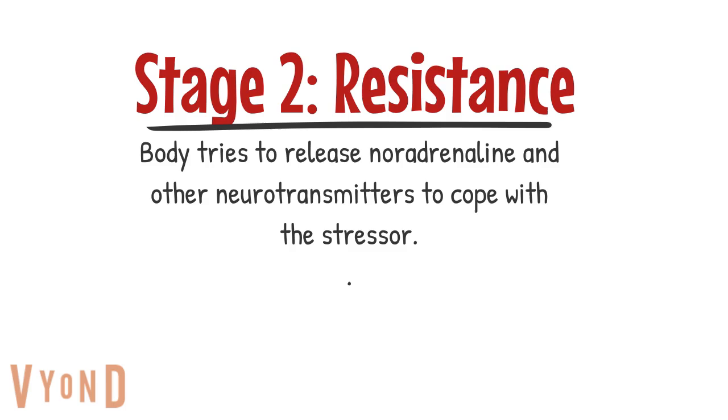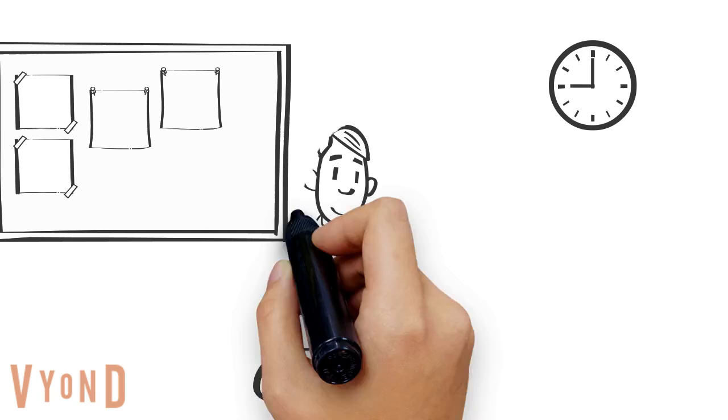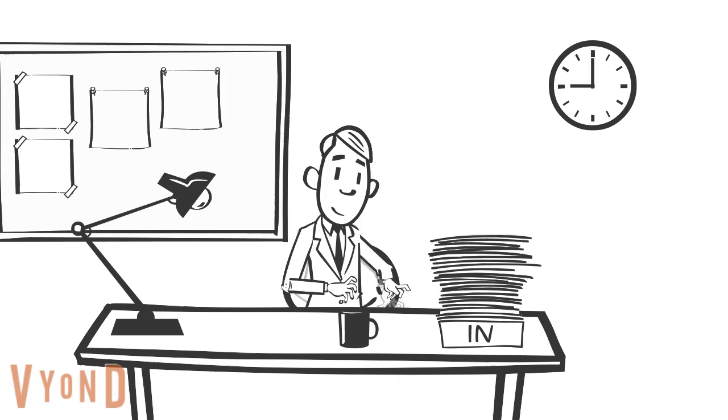After being aware of the stressor, your body moves into the resistance stage, where it releases a hormone called noradrenaline to help you cope with the stress. Joe feels back to normal now. The noradrenaline is helping him get focused on his work and dealing with the problem. In many cases, people in the resistance stage end up not progressing to stage three, which is the exhaustion stage.